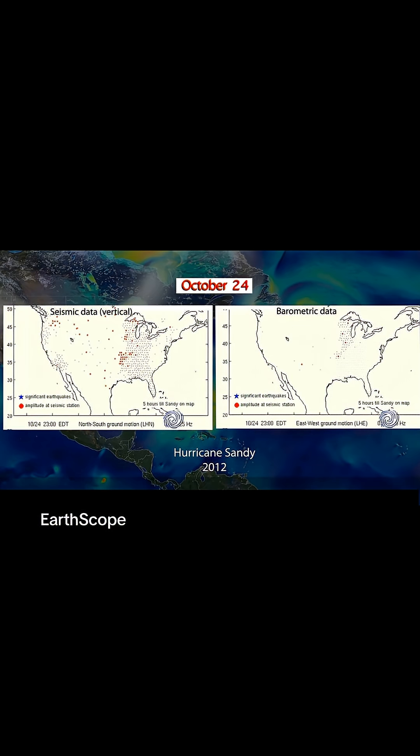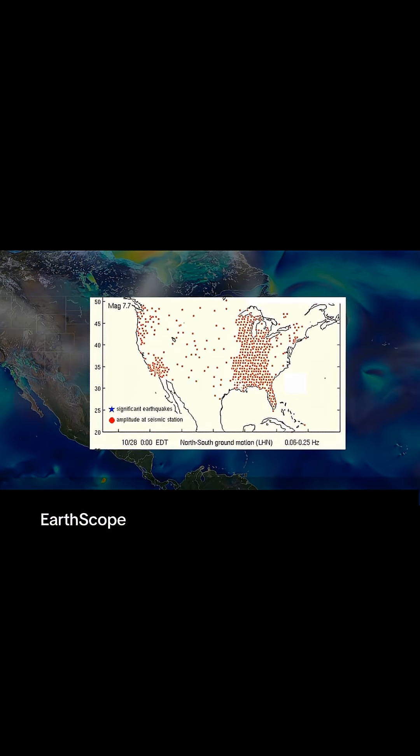The apparent wave front moving from Florida and spreading north and east midday on October 26th is likely showing the strength of the microseisms being affected by Sandy. This higher amplitude, long-period rumbling becomes so strong that seismometers all across the country registered the microseisms.